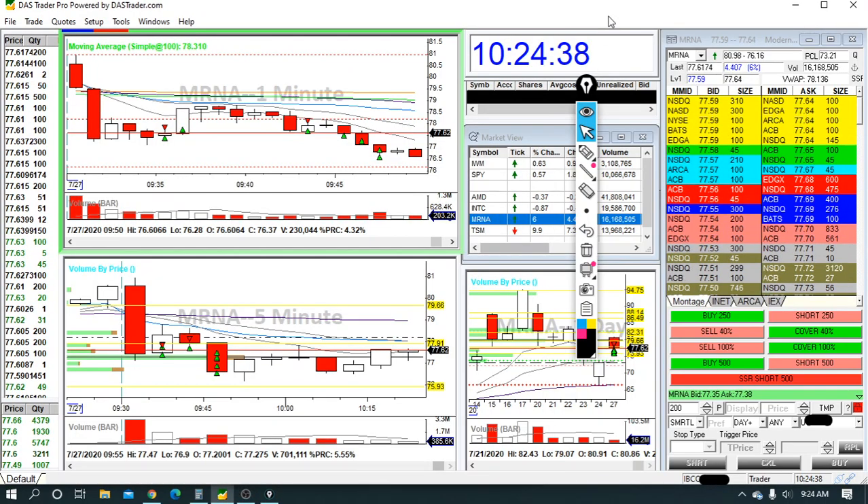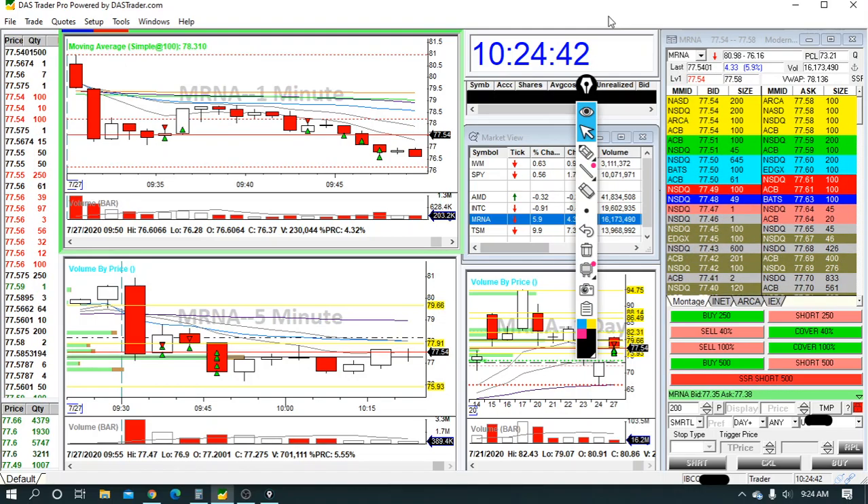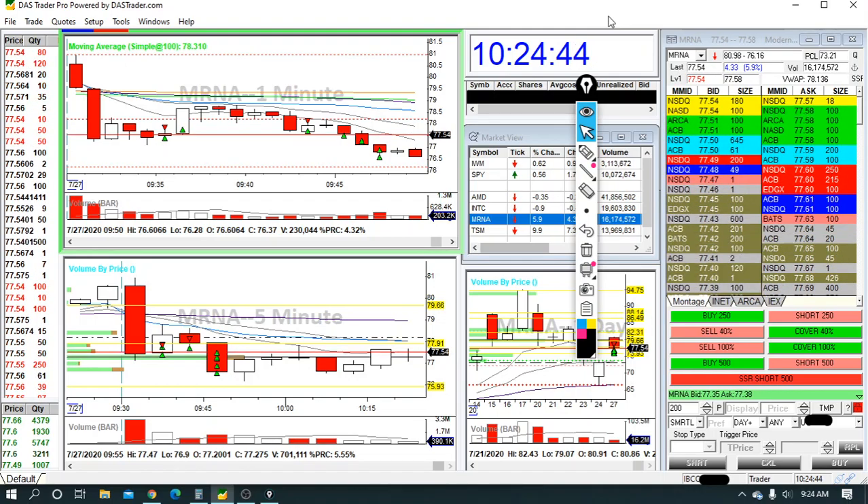All right guys, I had a solid day today. I took three trades, two losers, one winner, but the winner was more than enough to make up for the losers and get me to my daily goal.